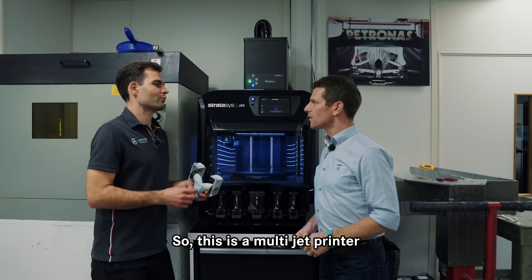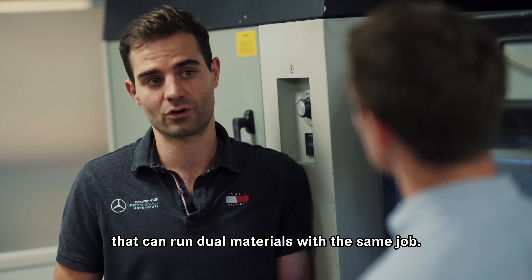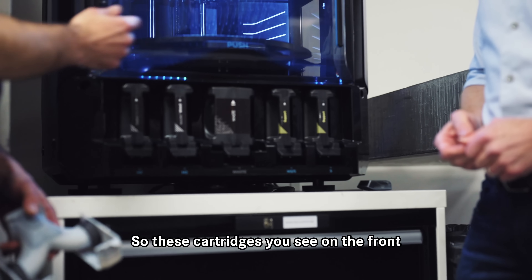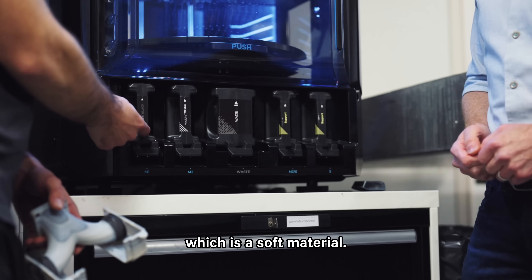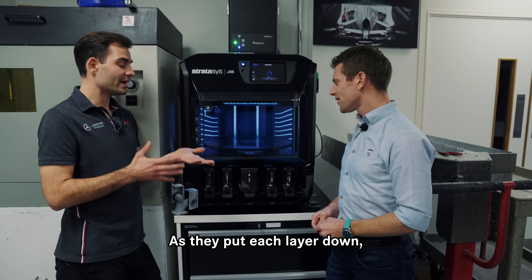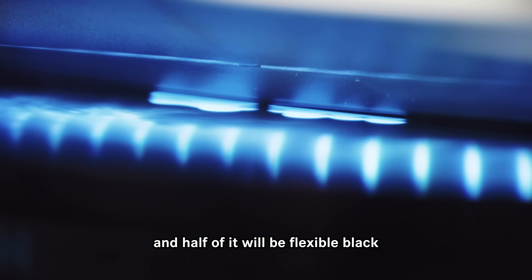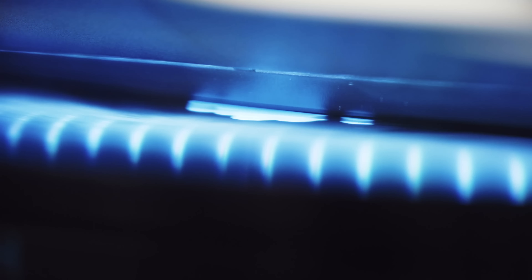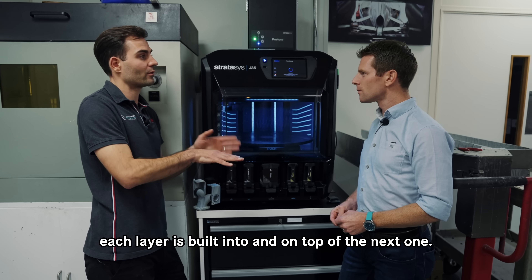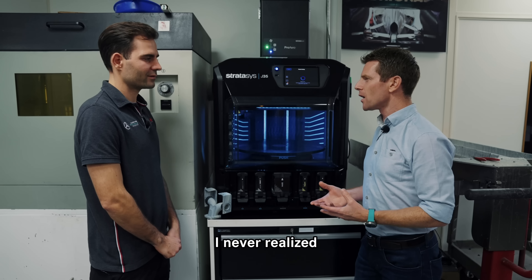This is a multi-jet printer — it's the only machine in the department that can run dual materials in the same job. These cartridges on the front: there's Elastico, which is a soft material, and Vero, which is a stiff material. As each layer is put down, half of it will be stiff white and half will be flexible black, but they're built into the same component — integrated into the part.